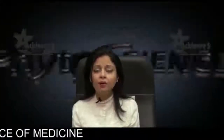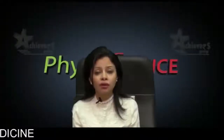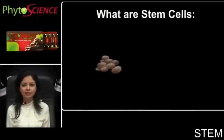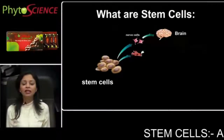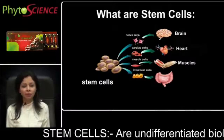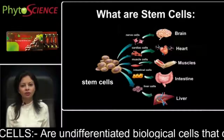But before we understand about double stem cells and triple stem cells, it is very important to have knowledge about stem cells. What are stem cells? Stem cells are a class of undifferentiated cells which are capable of giving rise to infinitely more cells and the regeneration of any tissue or organ.